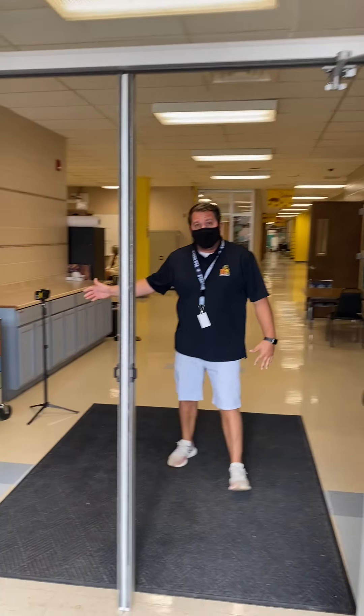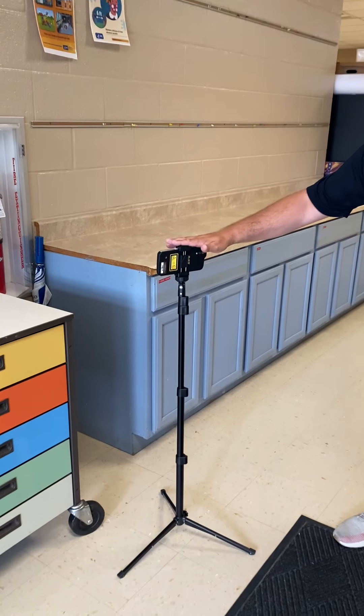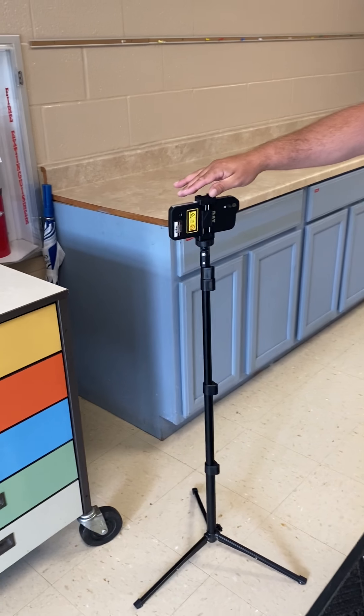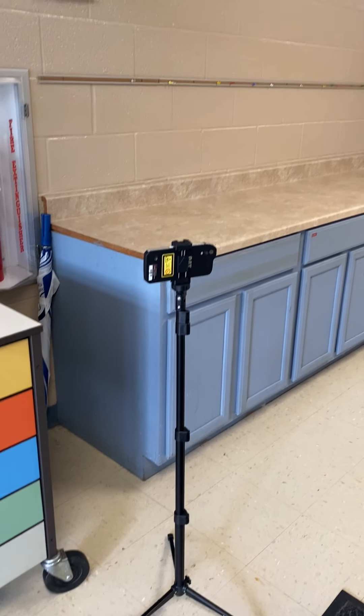So when you come in every day if you ride the bus, you're going to stop right here. This camera will actually take your temperature. All you have to do is walk right past it and then you can go right back to your classroom, which we'll show you right where they are.